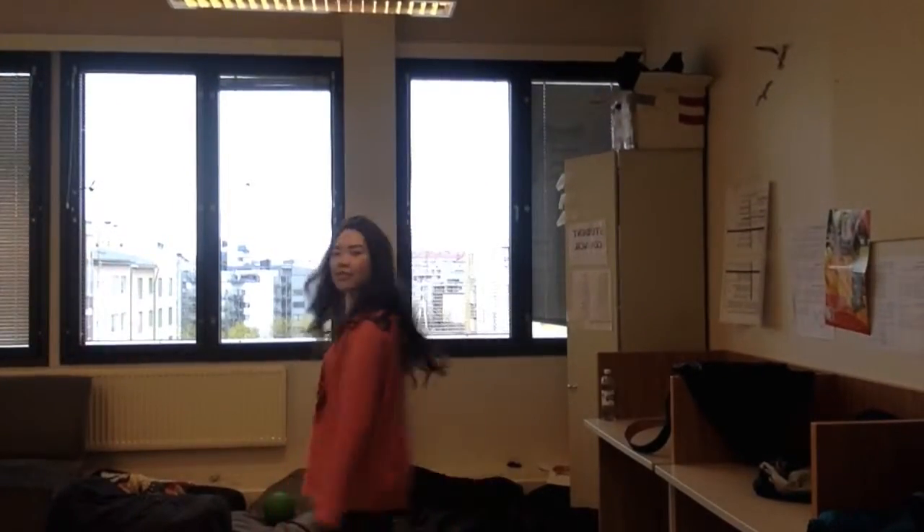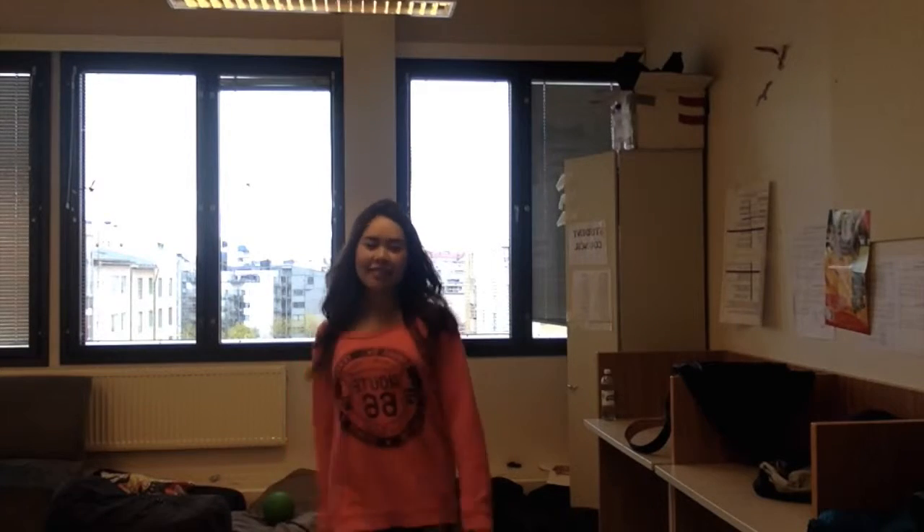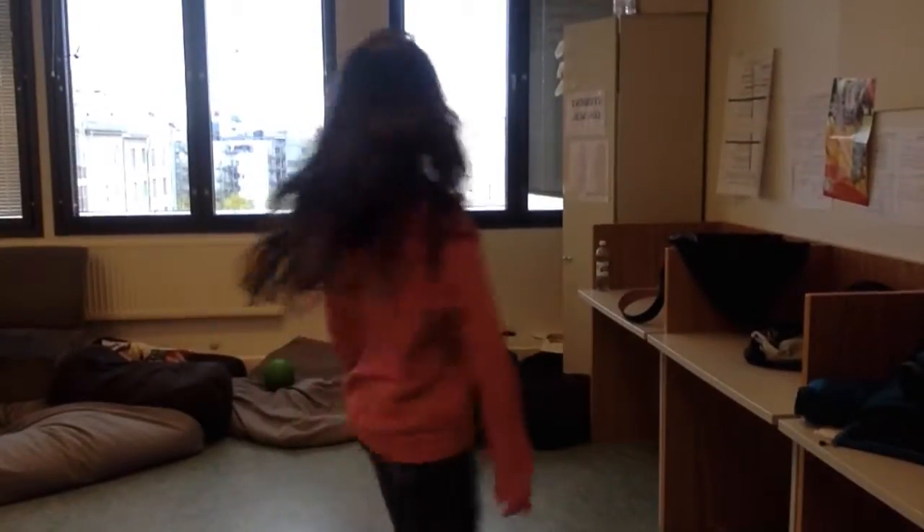Now we have Summer styling this pink sweater and jeans as well as Converse. Model walk and pose.